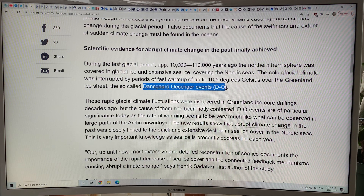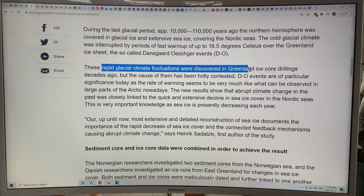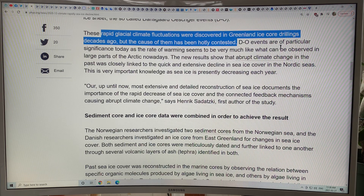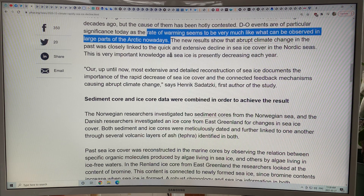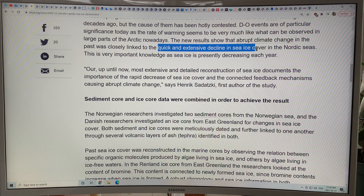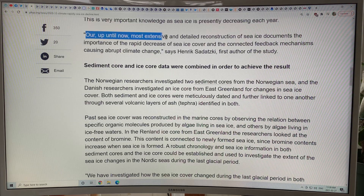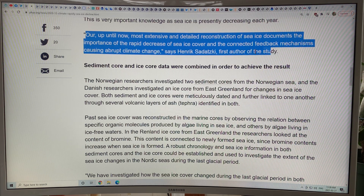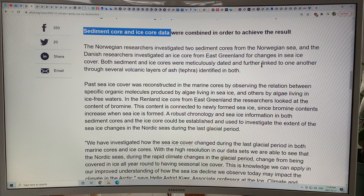These are the so-called Dansgaard-Oeschger events, or DO events — DO oscillations. These rapid glacial climate fluctuations were discovered in Greenland ice core drillings decades ago, but the cause has been hotly contested. We need to really understand this because the rate of warming today exceeds that of the warming in the Dansgaard-Oeschger events. The results show that the rapid warmings are related to quick and extensive decline in sea ice cover in the Nordic seas. Using sediment core data and ice core data, you can match the dates and link cores from both seafloor sediments and glacial ice.